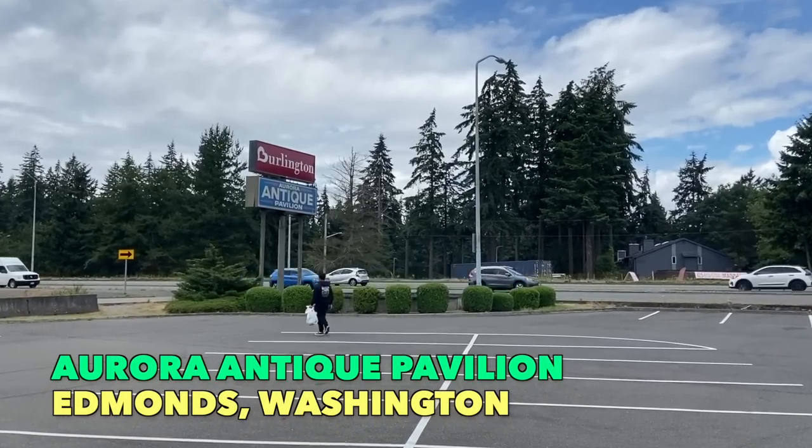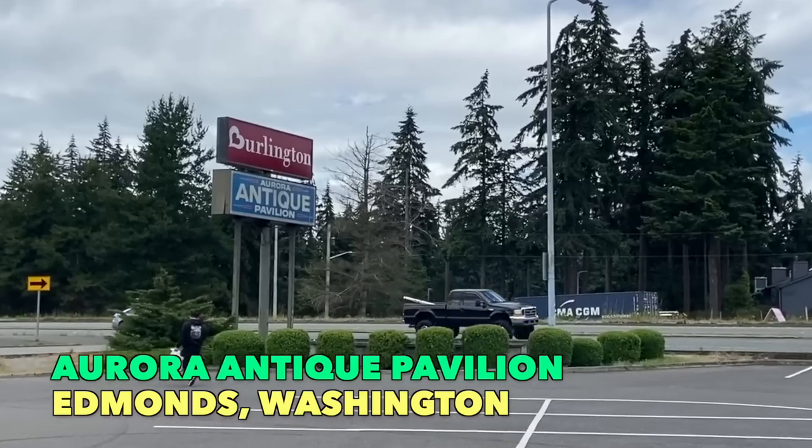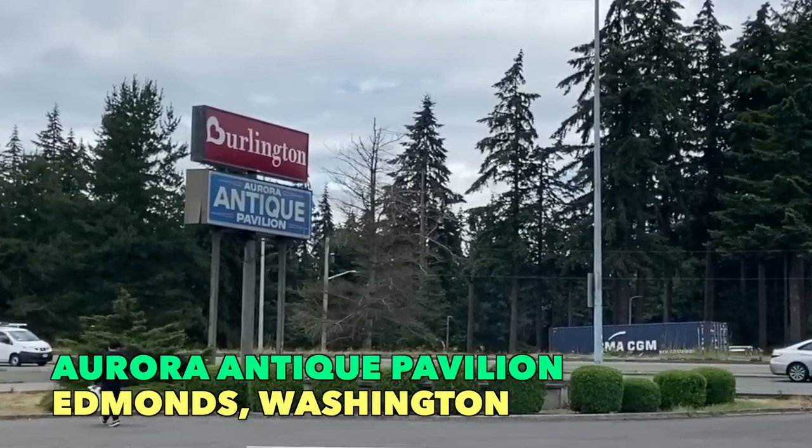Hello everybody. I'm George the Antique Nomad, and you can see a busy street in front of me with a sign saying Burlington the Coat Factory and Antique Pavilion — and that is where I am. I'm in front of Aurora Antique Pavilion in Edmonds, Washington. This is a mall that I have gone to for years to pick merchandise to take to my mall spaces and to take to shows.